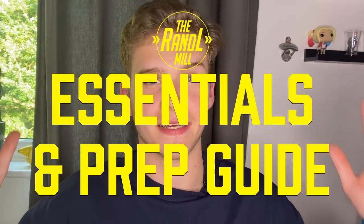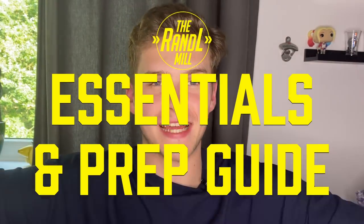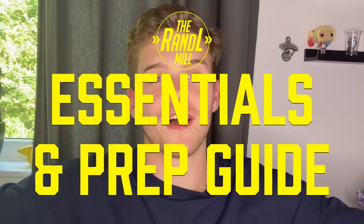Hey everybody, welcome back to the channel. My name is Adam Nixon and this is the big one everyone has been waiting for — the Reading and Leeds 2021 essentials preparation guide. Everything you need to take to Reading/Leeds 2021 to have a successful trip. We're going to break this down into four categories: toiletries, camping stuff, food and drink, and miscellaneous.